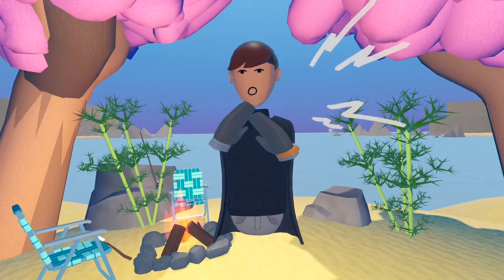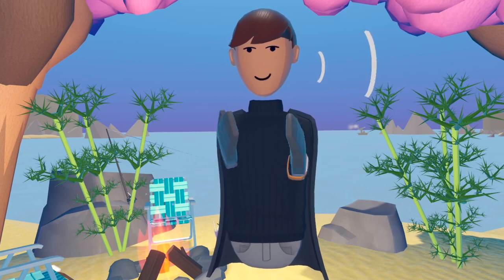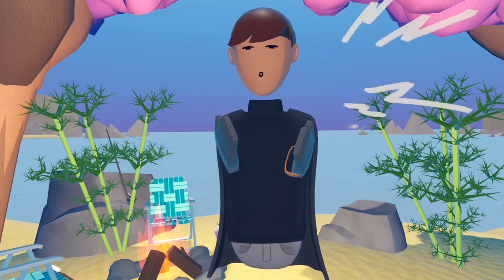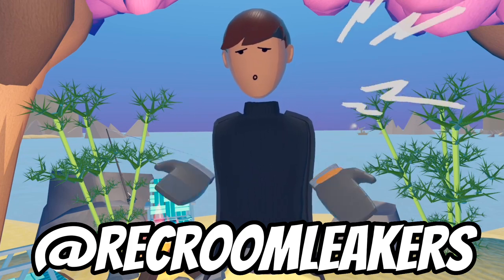What's going on everybody, Kid Me here. Welcome back to another Rec Room news video. Today I'll be talking about this new Rec Room concept created by Rec Room Leakers. They're a very good Rec Room leaks page, so please go follow their Instagram page — a very good page for Rec Room leaks and concepts.